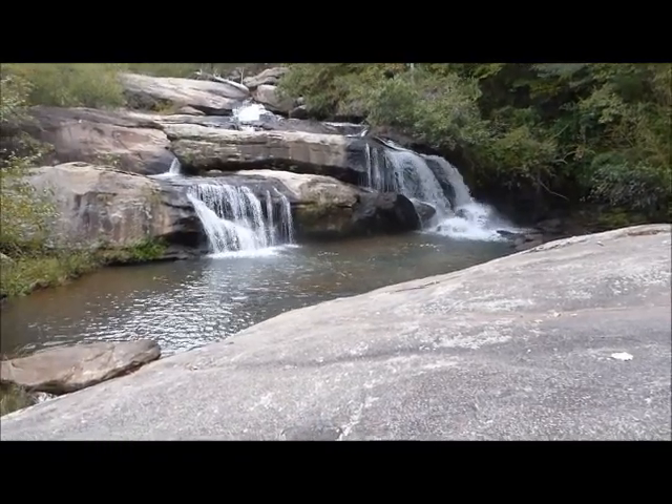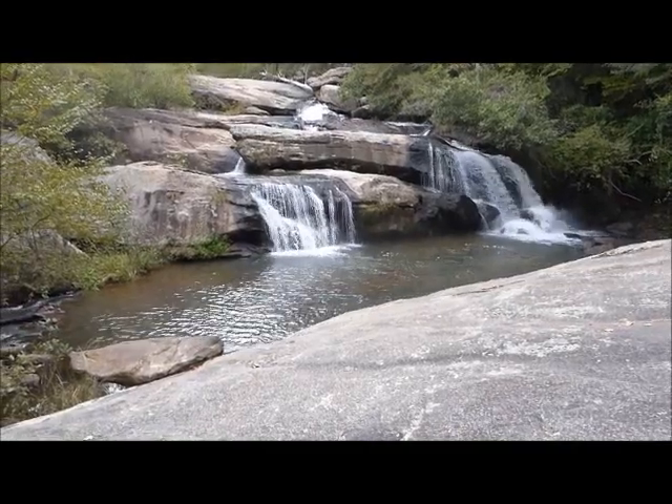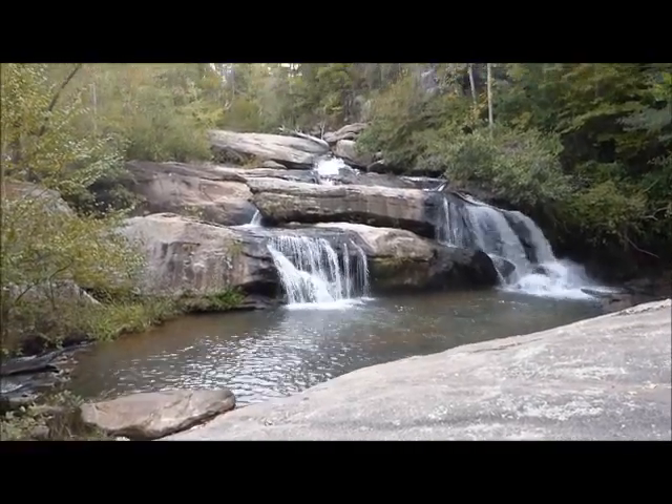Early into the hike, we found this beautiful waterfall on Ramsey Creek. Awesome.